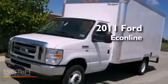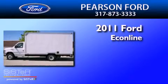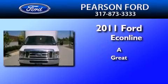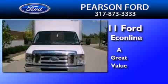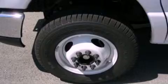This is a brand new 2011 Ford Econoline. Its top features include air conditioning, privacy glass, and an anti-lock braking system.